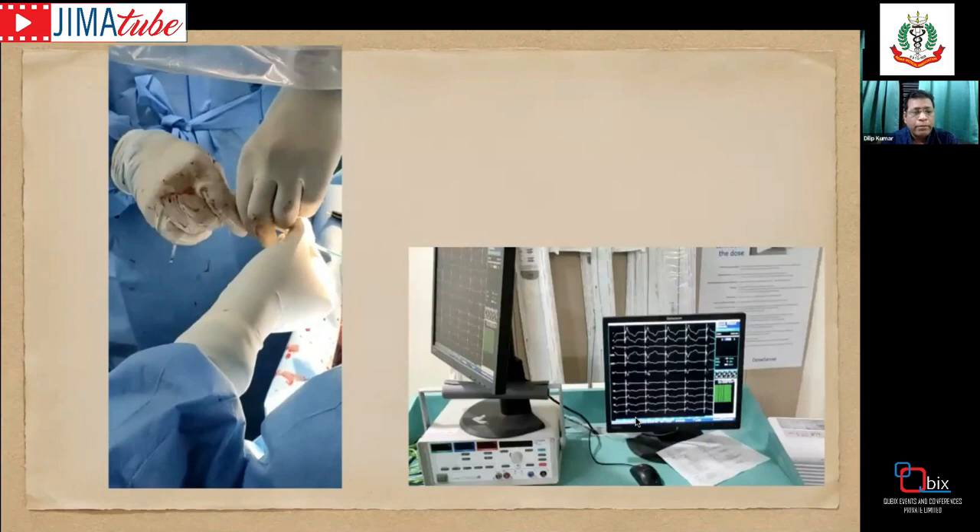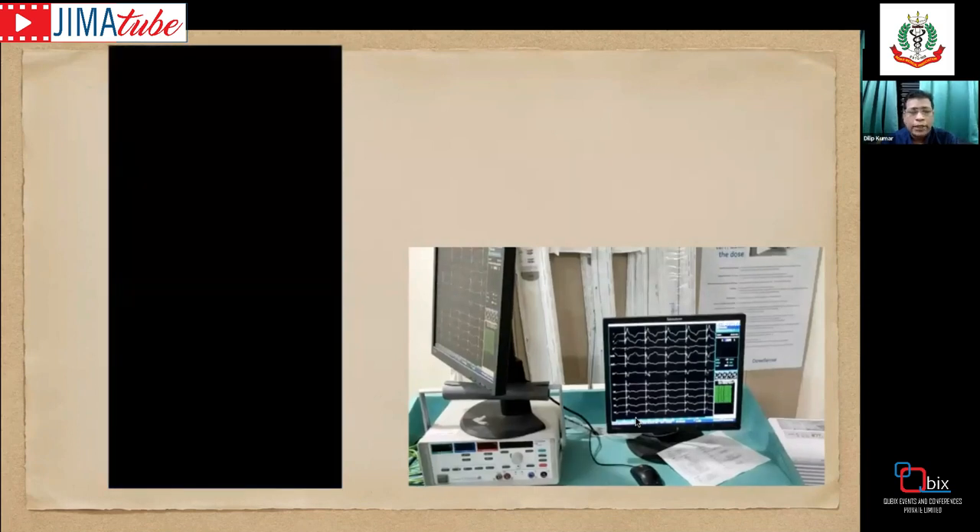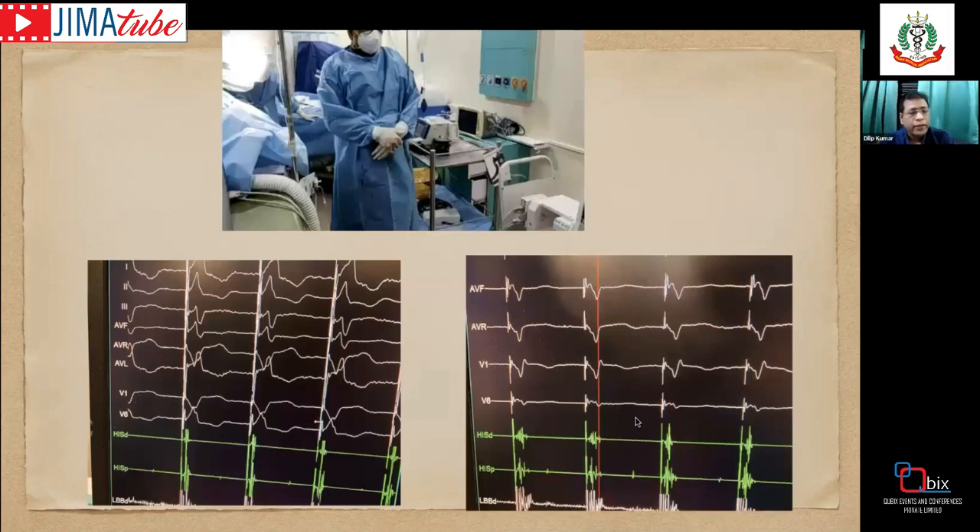Screwing into the left bundle area requires rapid turns — approximately 10 to 14 rotations. As we advance, in V1 we initially see a W-pattern, and AVR/AVL should be discordant, confirming we are in the para-Hisian area pacing from the right side. Once we penetrate deeper, V1 morphology changes to an RSR' or QR pattern. We also assess LV activation time (LV80) in lead V5: if the onset to peak R is less than 85 milliseconds, it confirms left bundle area capture reaching the lateral ventricle within 85 ms.